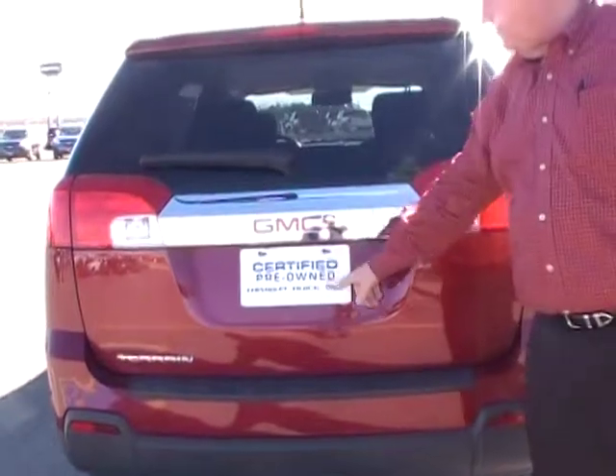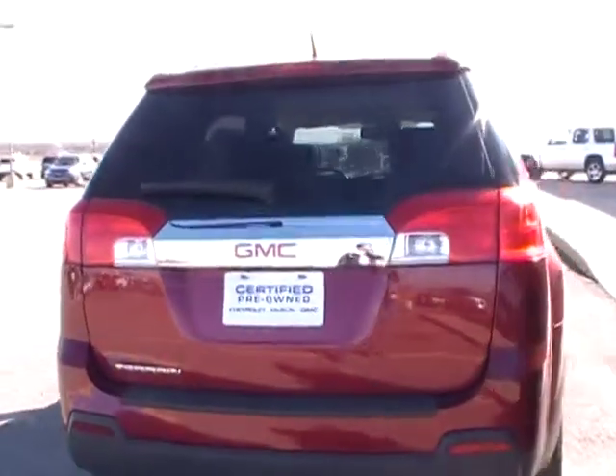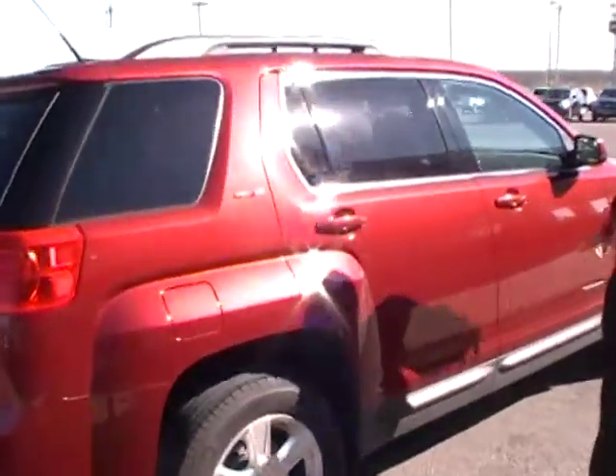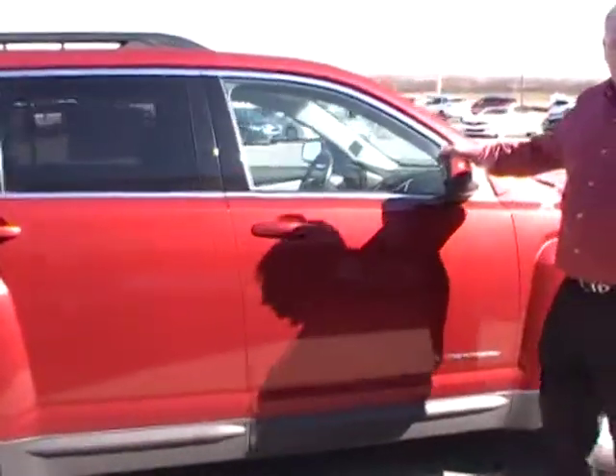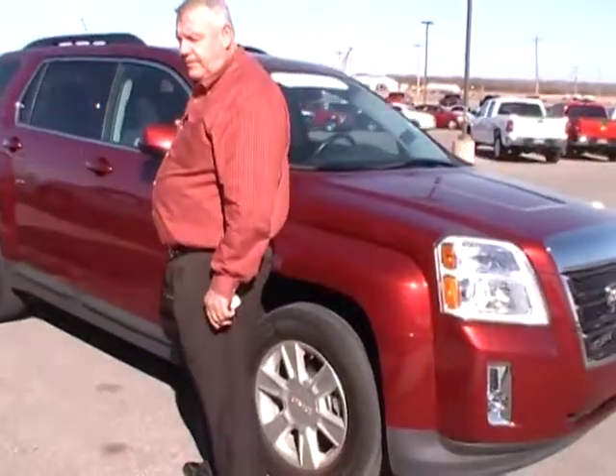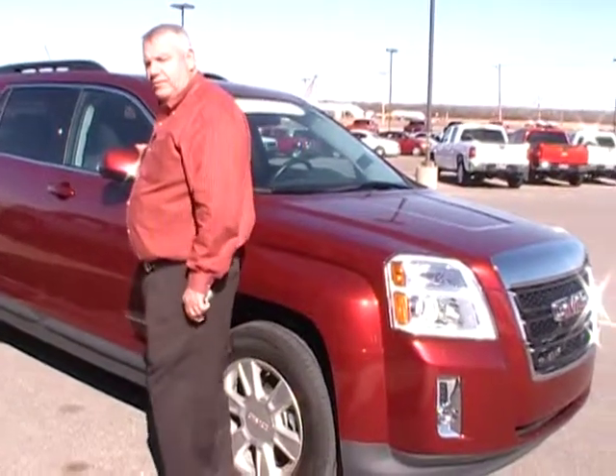This is a pre-owned, certified vehicle. Non-smoker. So if you have any other questions, you can call me at Dabrinskis of Kingfisher. My name is Darrell. 405-375-3155. Thanks.